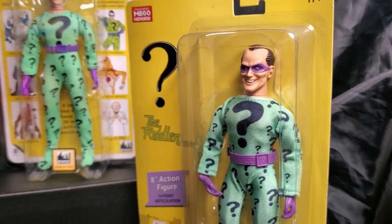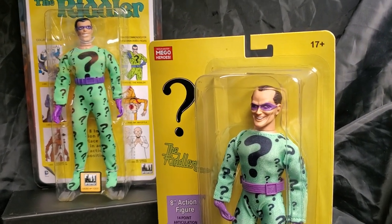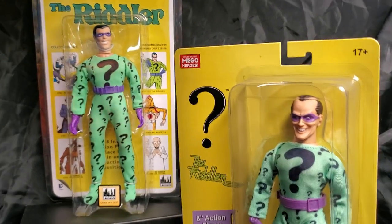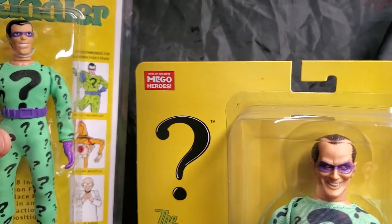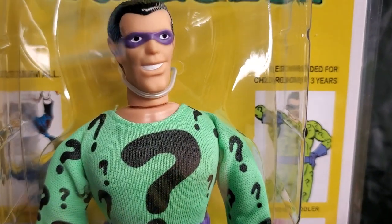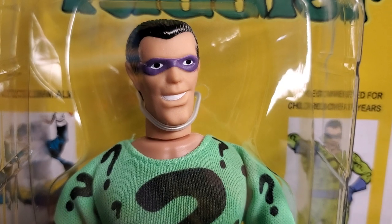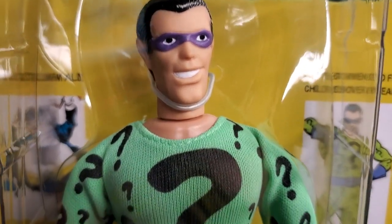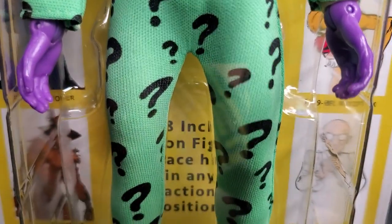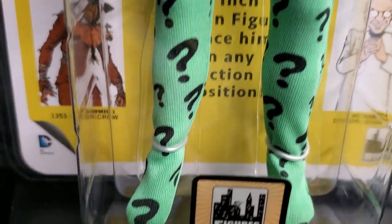We do have a comparison here. For historical purposes, we have our FTC — Figures Toy Company's Riddler. As you can see, it's really true to the exact specifications of what the Mego Riddler, the 1970s Riddler, looked like. Some differences with the belt, and we'll get into that as well. But the outfit is true to form.